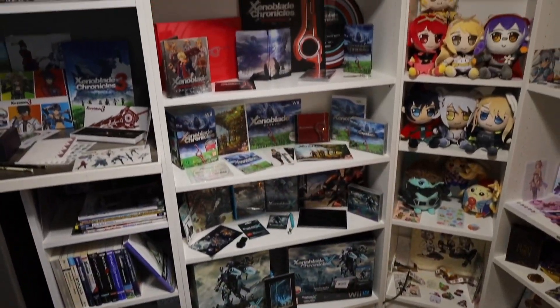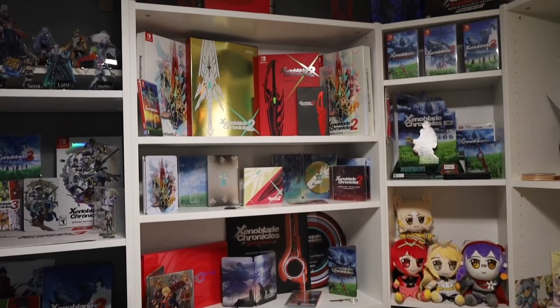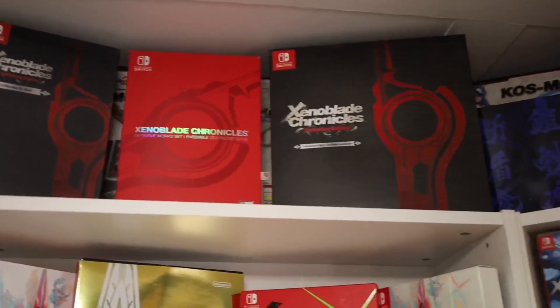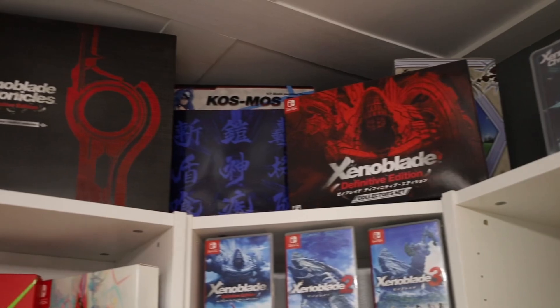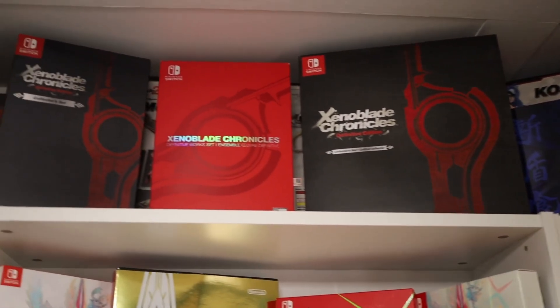Let's start off at the new shelves. At the very top we have a ton of Xenoblade collector's editions from all sorts of different regions. In order we have Australia, North America, Europe, South Korea — which is flipped backwards — and then Japan. Behind those are a bunch of scale figure boxes which are on display on other shelves in my collection.